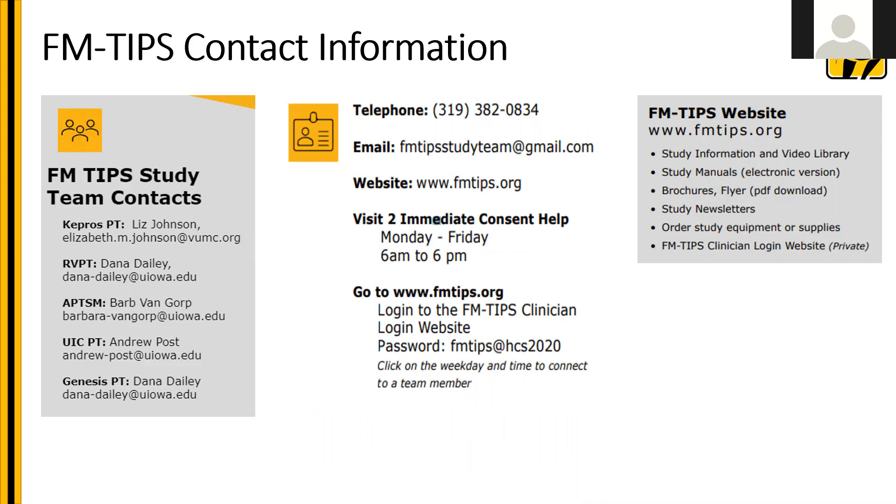This is a list of the contact information. You should have this in a report cover in your clinics, but it lists the FMTIP study team contacts for Kepros, Rock Valley, Advanced PT, University of Illinois Chicago, and Genesis. In the middle, you'll see information about our phone number, email, and our website.